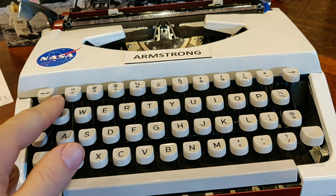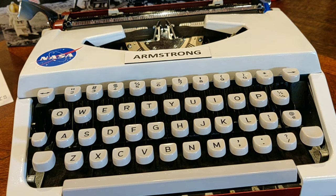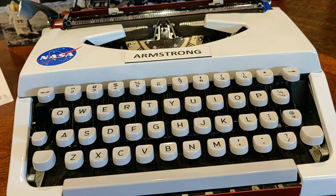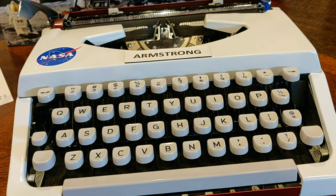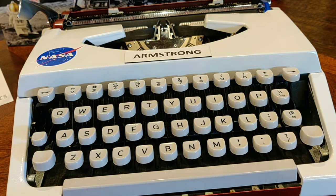As you may notice, there is no dedicated one key on this machine. This was a machine made in 1965, and that was altogether common and normal. How did folks make the number one back in the 1960s? With the L key. They pushed the lowercase L key, and that's how you would make a number one.